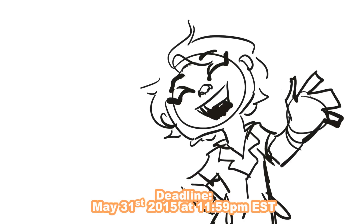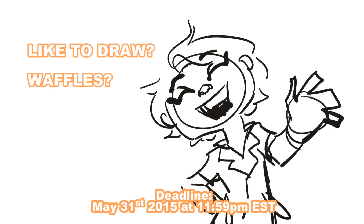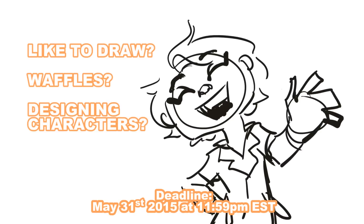That's right, I'm holding another contest, and since it's a drawing channel it's going to be a drawing contest. So if you like to draw, if you like waffles, and if you like designing characters, then this is the contest for you.